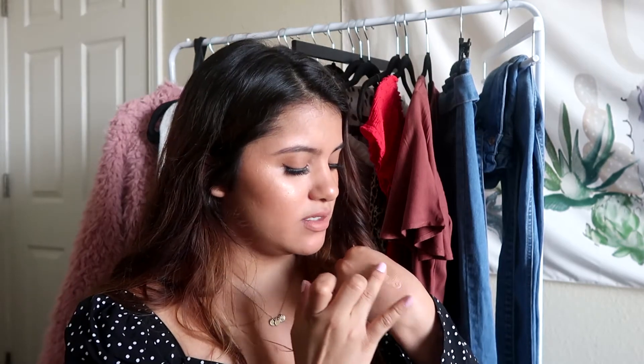Next I got the Highlighting Pearl Paint in the shade Gold Star. I'm actually wearing it right now as a highlighter — it's basically a liquid highlighter. It's such a blinding cream highlight and it's so easy to apply to the skin. I really love this product and I think it goes great with my skin tone.